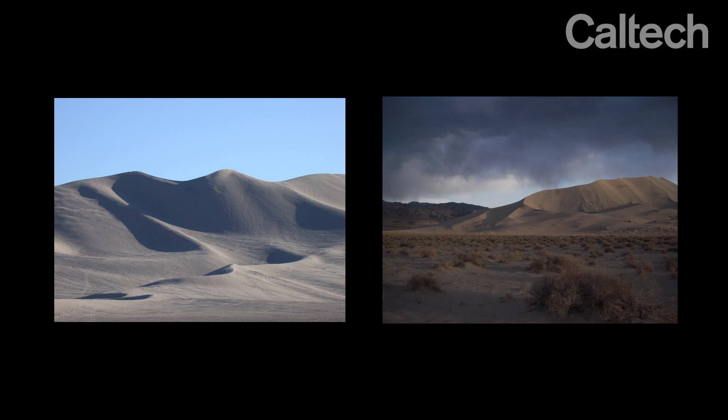We did experiments on two sets of dunes in California: the Dumont Dunes and the Eureka Dunes. We started going out to the desert and did it for quite a few years with undergraduates, slowly making progress in terms of our measurements.